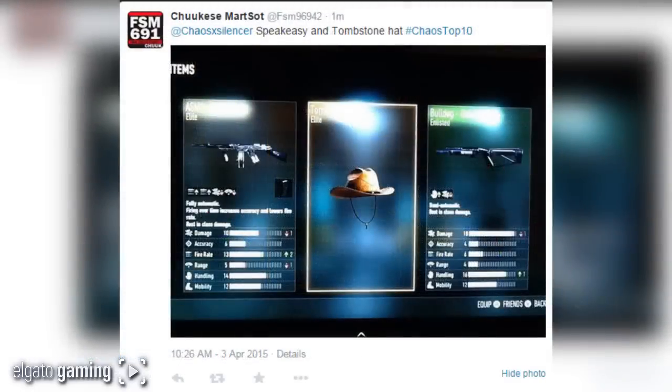Coming in at number 6 from SF SM 96942: Speakeasy and the Tombstone hat, hashtag chaos top 10. I don't know why but it just kind of goes together — like you wear the cowboy hat and you've got the Speakeasy with the bro mag on it. It's Western and prohibition age, but I thought it was pretty cool.